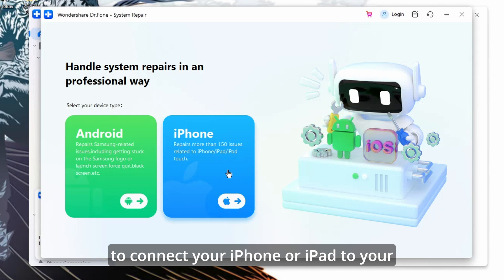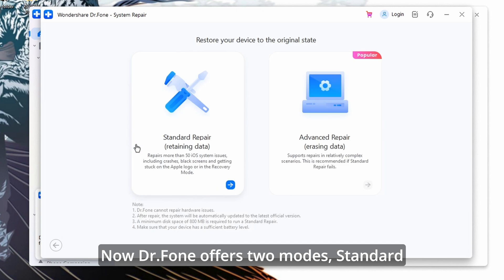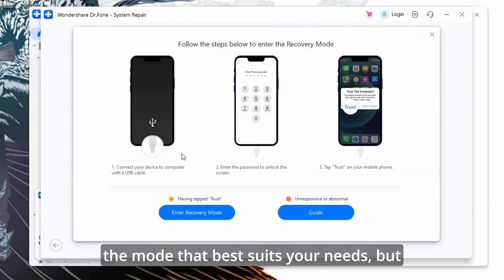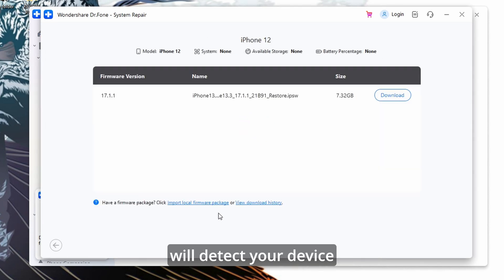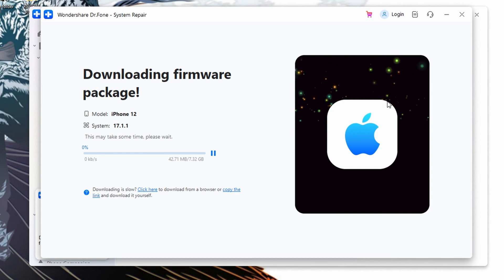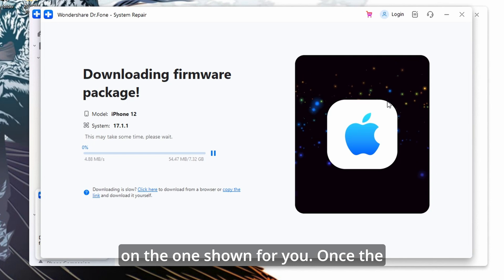Use a USB cable to connect your iPhone or iPad to your computer, and ensure that the device is detected by Dr.Fone. Dr.Fone offers two modes: Standard Mode, which fixes common issues without data loss, and Advanced Mode, which resolves more severe issues but may result in data loss. Select the mode that best suits your needs, but in this case we only need Standard Repair to fix many of the more severe issues caused by iOS 18.1 beta while retaining all of your data. Dr.Fone will detect your device model and display the available firmware versions. Choose the appropriate firmware and click Download — ideally select the latest one shown on top.